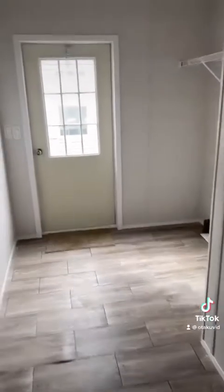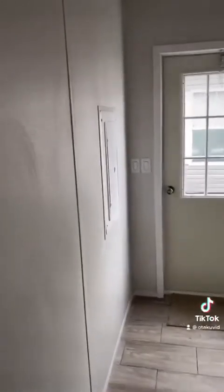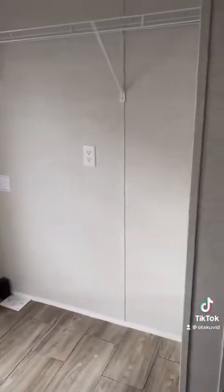Walking into the utility room here, you have your back door, electrical panel, and space for washer and dryer.